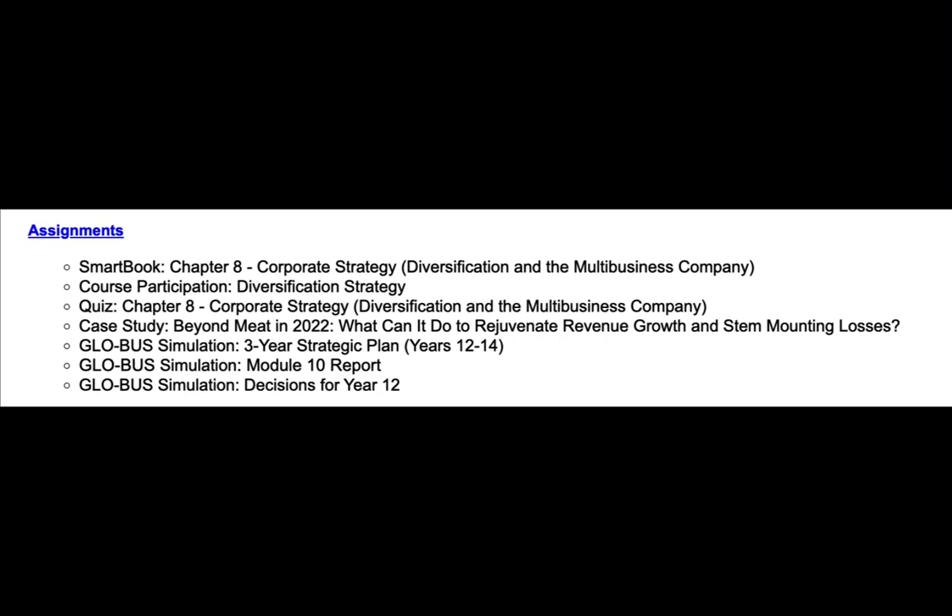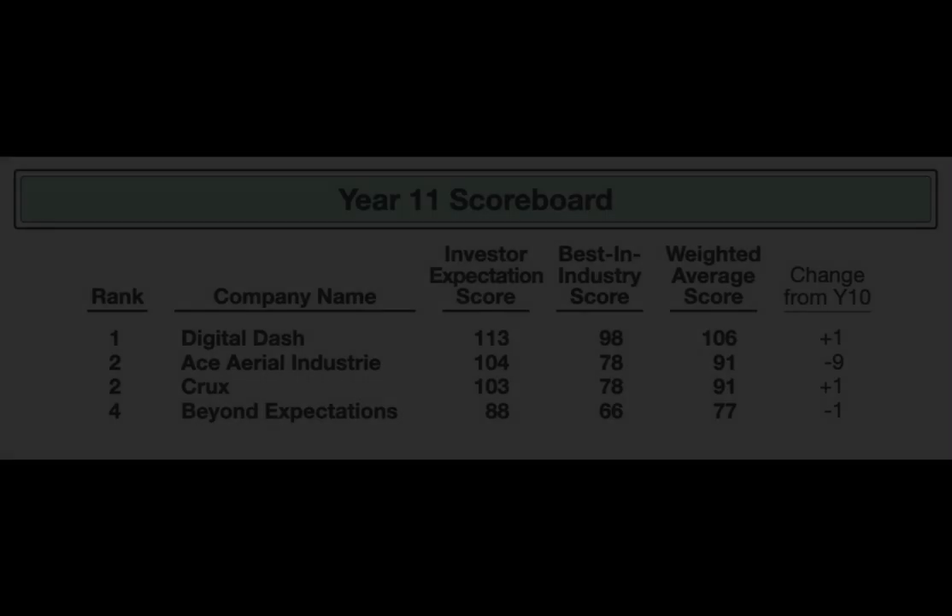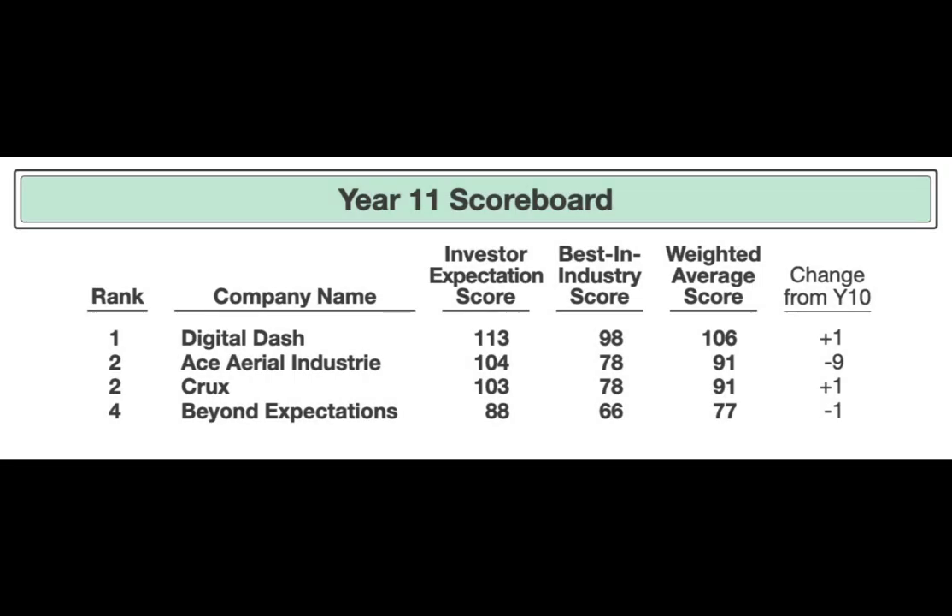Let's go ahead and jump into the outcome of Year 11. Here's the Year 11 scoreboard. As you can see, Team D is still in first place at 106 — they gained a point.